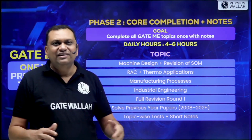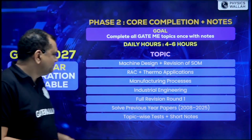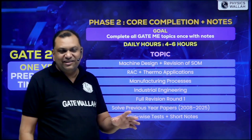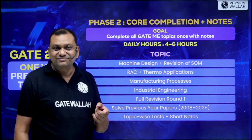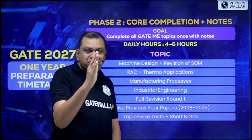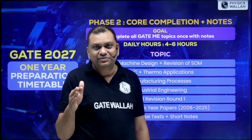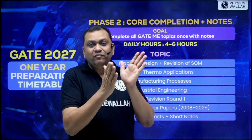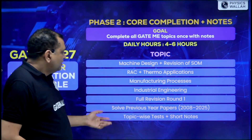After all the syllabus is over, it's time for full revision — Round One. Solve previous year question papers from 2008 to 2025; I recommend a minimum of 15 years of PYQs. We have a book at PW where topic-wise questions are given, and if a student is not able to solve a question, they can scan the barcode and directly access the video solution.